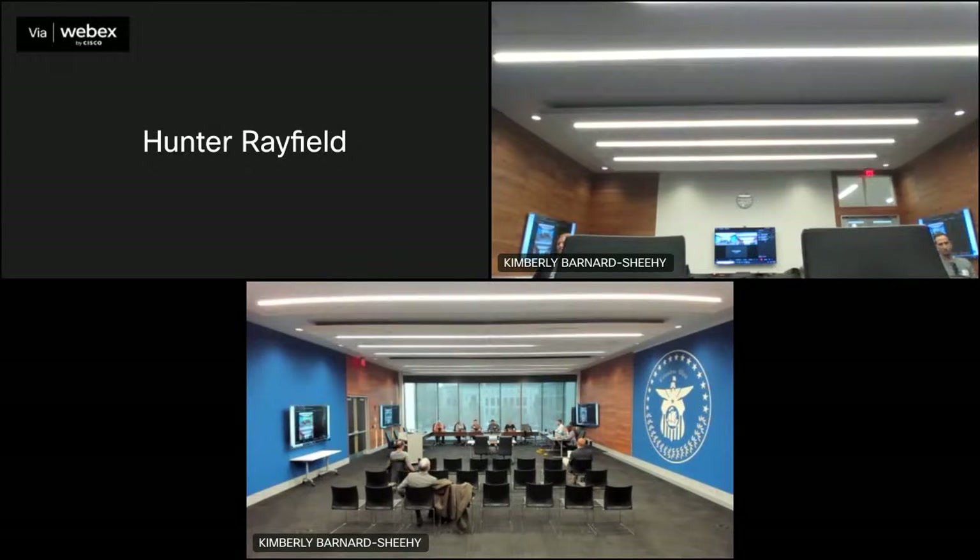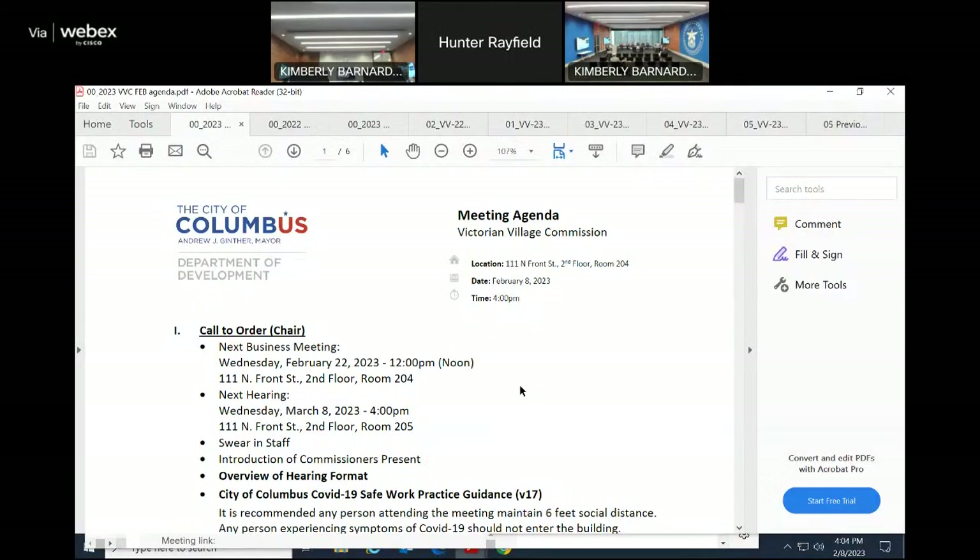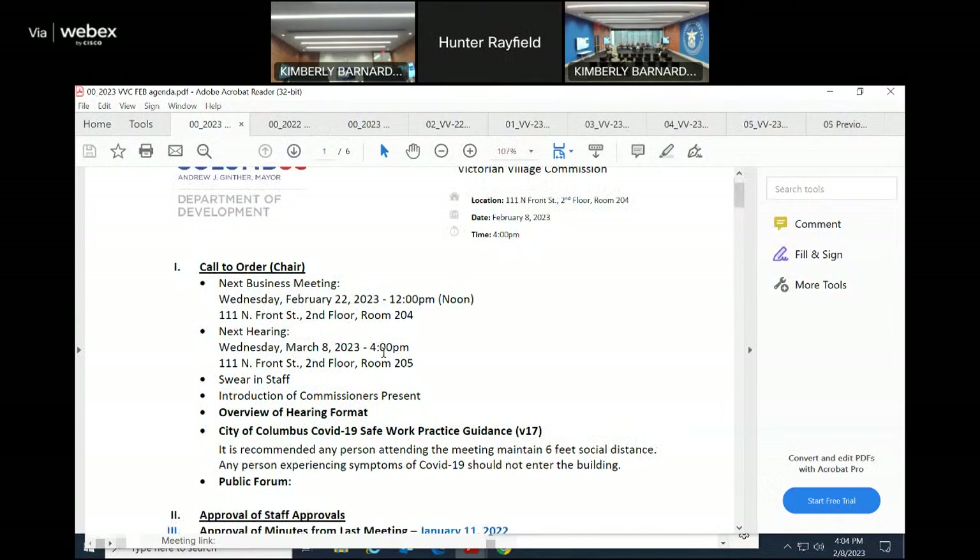We will call to order the February hearing of the Victorian Village Commission. Our next business meeting is Wednesday, February 22nd at 12 p.m. noon in this room, 111 North Front Street, 2nd floor room 204.